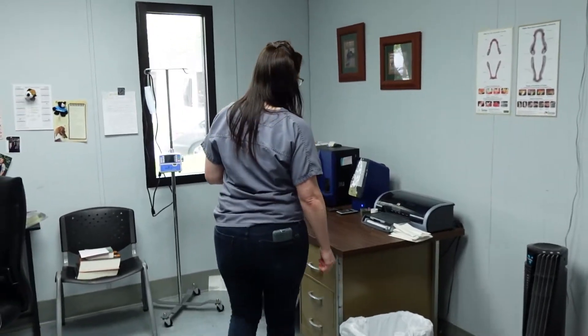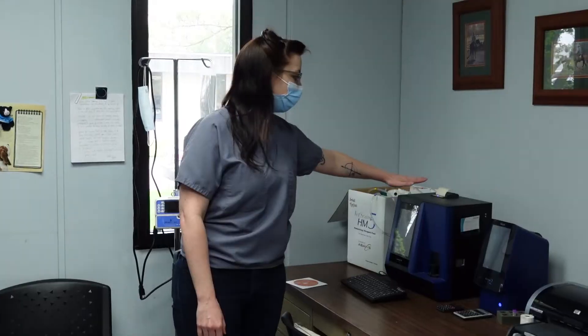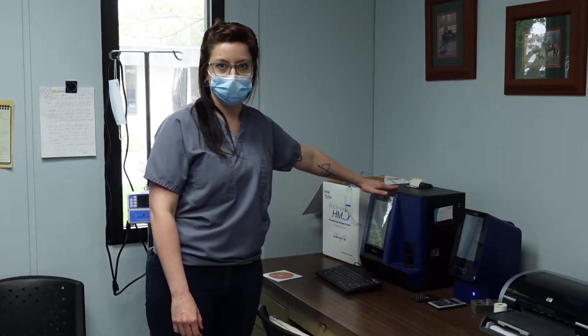Other things that we do are checking blood work on your animals so we can check to see if they're healthy with their red and white blood cells and if their organs are functioning properly, like your liver and kidneys. One of the animals that we have at the clinic is Angelica — she's our clinic cat.